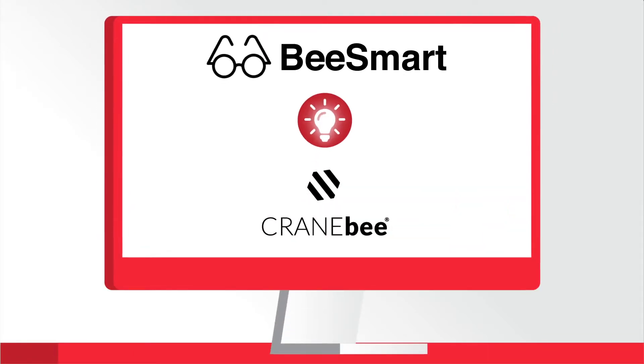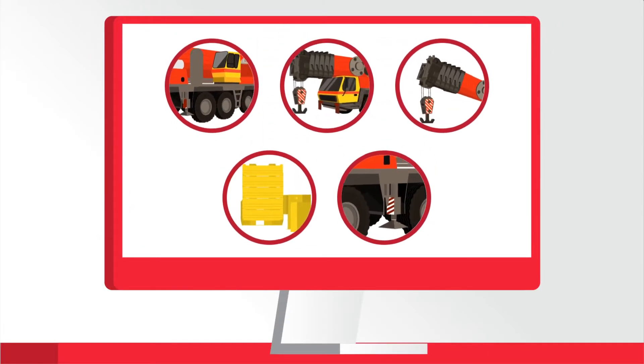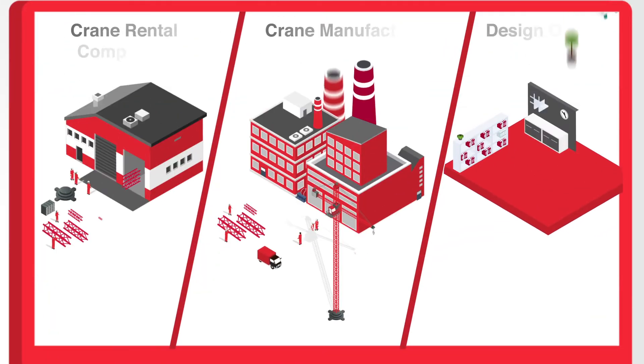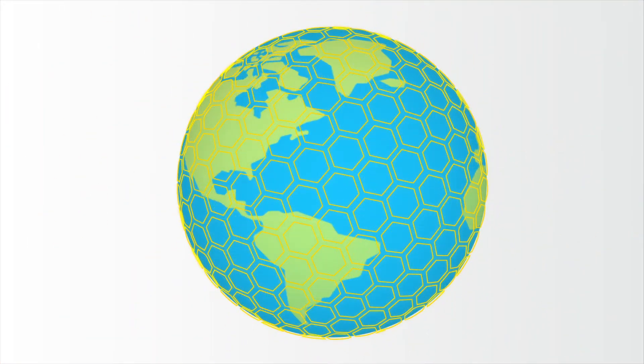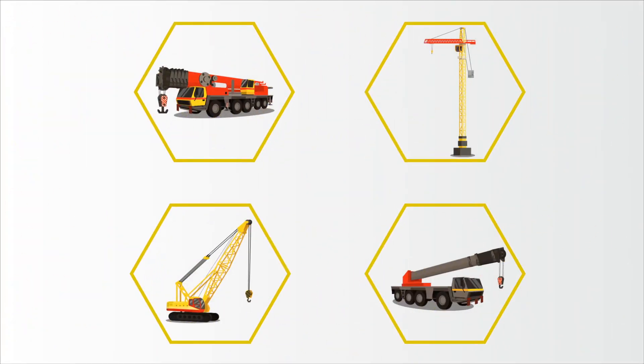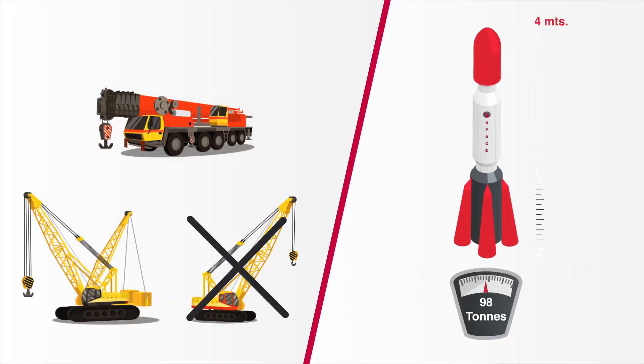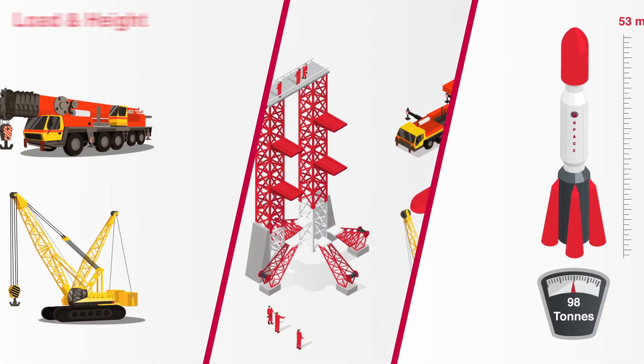Be smart with Cranebee. Cranebee is a software solution that helps you set up and monitor a high-level project for all types of businesses. Using the given customer and crane job information, such as radius definitions, gross load and height, and setup conditions.